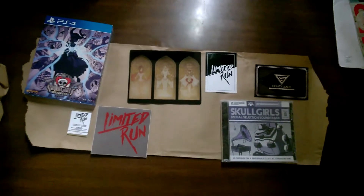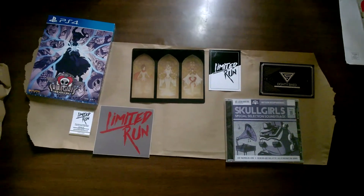Fantastic run from Limited Run. I am going to take this downstairs and we'll be getting a video from it sometime at the end of the week.